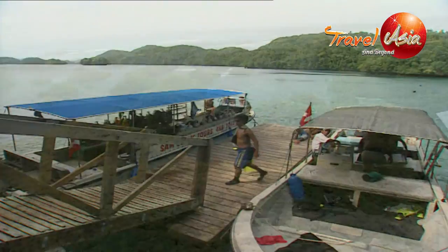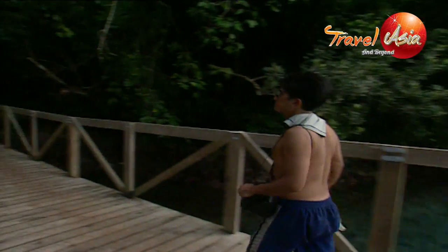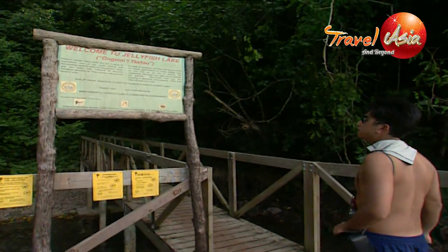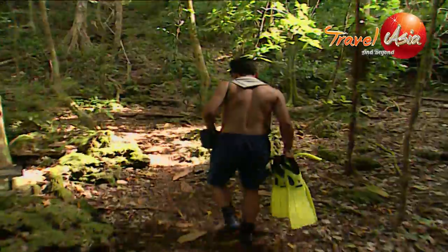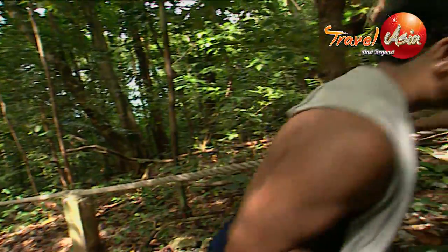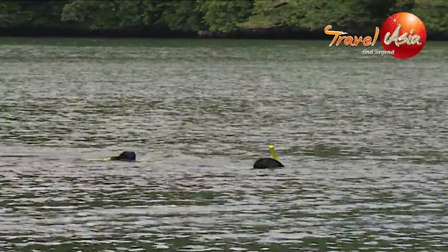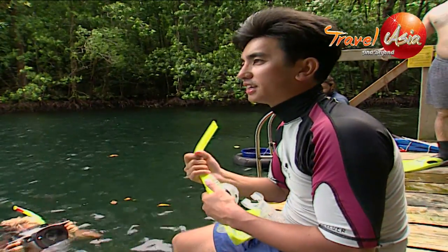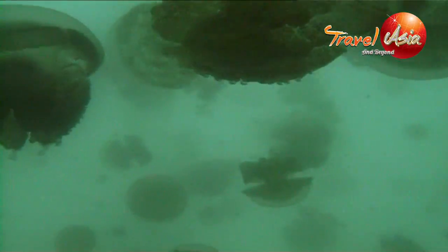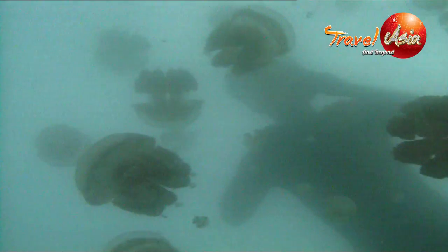The Rock Islands hold within them many saltwater marine lakes. Perhaps the most incredible is Jellyfish Lake — no trip to Palau would be complete without a trip here. The El Niño phenomenon decimated the jellyfish population during the late 1990s, causing the lake to be closed for a while. Now, resident marine biologists reckon the population has rebounded and is safely around the 8 million mark.